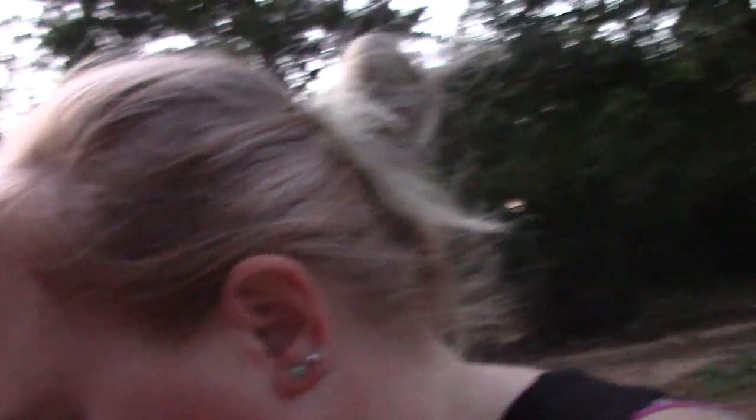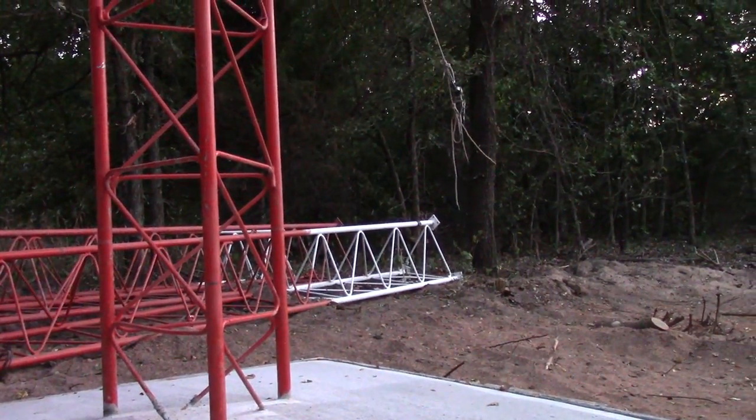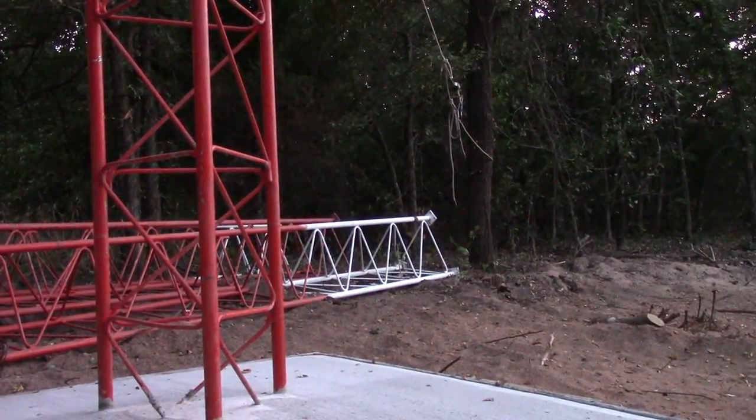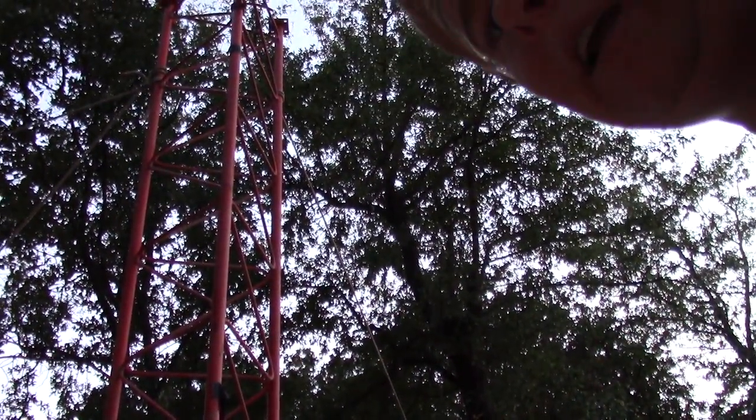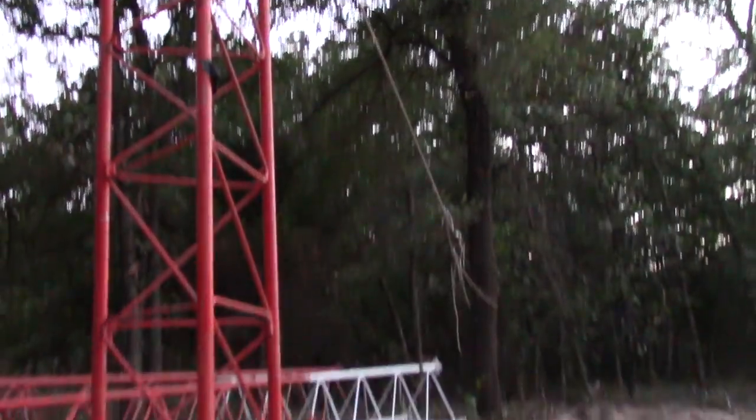Our neighbors are riding their motorcycles, so it's going to get a little noisy. But come up here to the tower real fast, and then I'll explain the sprinkler in a minute too. Okay, here we are on the first leg of the tower and the base.